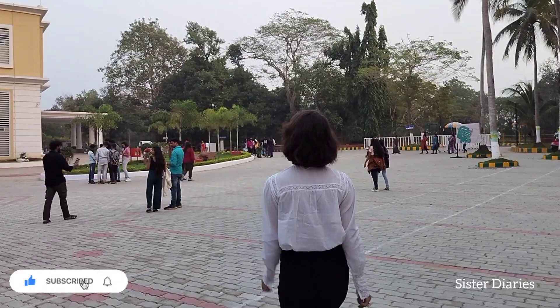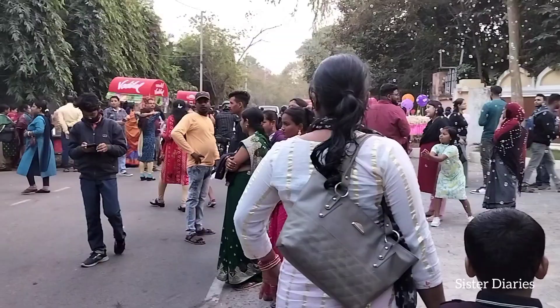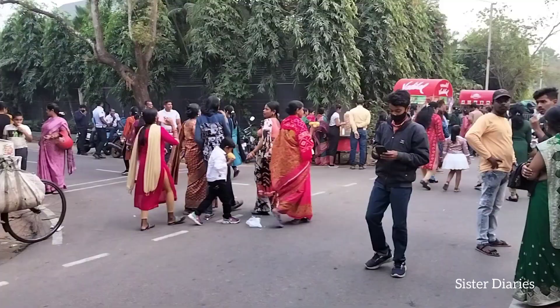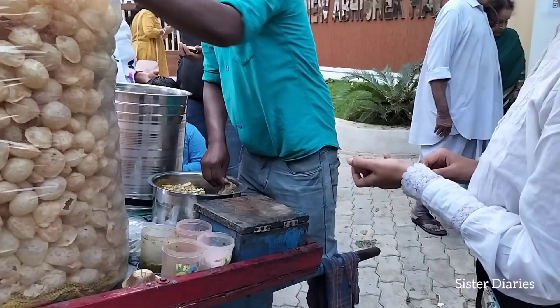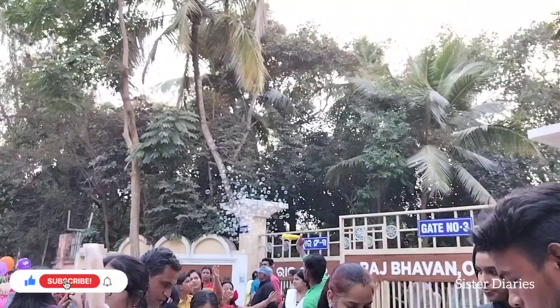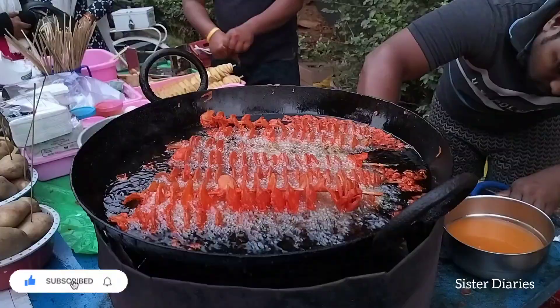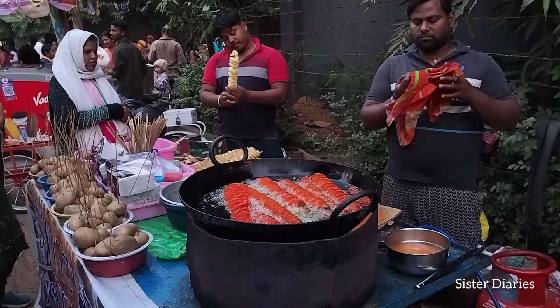Now we are heading out and checking what food stalls are set up outside. Look — she is eating pani puri again! The spiral potato stall had quite a big crowd, and we ordered one for ourselves too — it was very tasty!